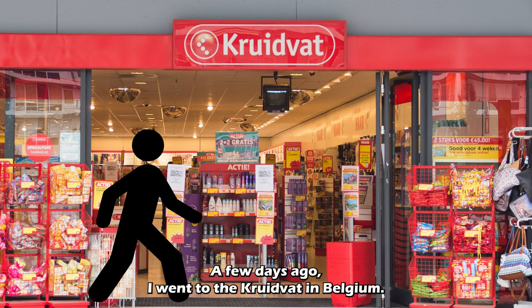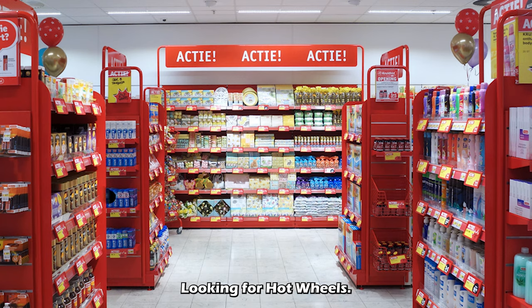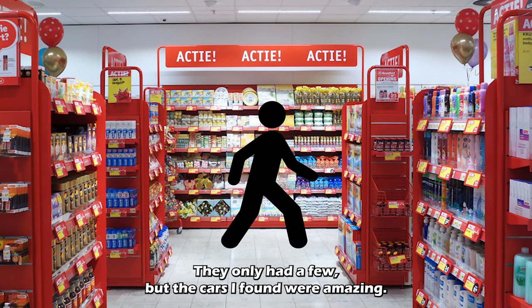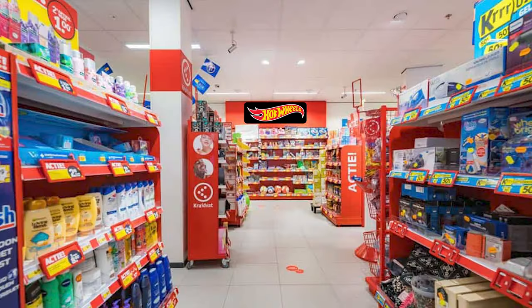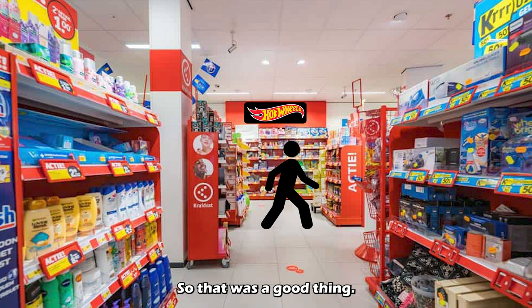Hello everyone! A few days ago I went to the Kruidvat in Belgium, looking for Hot Wheels. They only had a few, but the cars I found were amazing. They were slightly older cars, but I didn't have them yet, so that was a good thing. Ok I won't keep you waiting any longer, let's get straight into it.